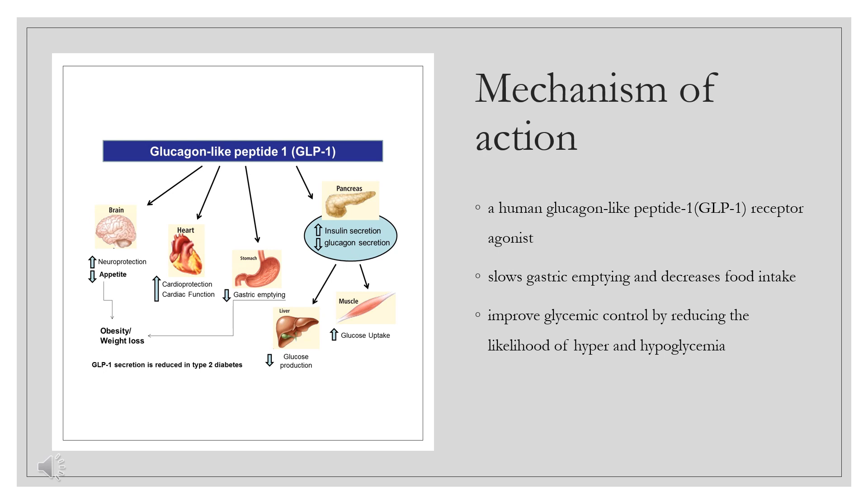Mechanism of Action. Liraglutide is an acylated synthetic glucagon-like peptide-1 analog and an agonist of the glucagon-like peptide-1 receptor, which is coupled to adenylate cyclase. The increase in cyclic AMP stimulates the glucose-dependent release of insulin, inhibits the glucose-dependent release of glucagon, and slows gastric emptying to increase control of blood sugar.